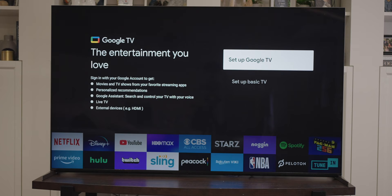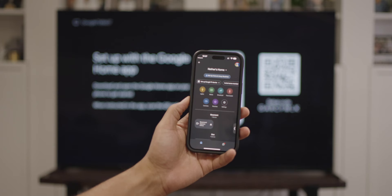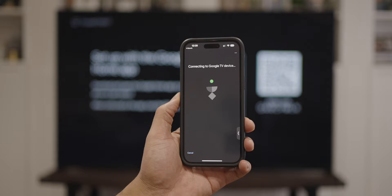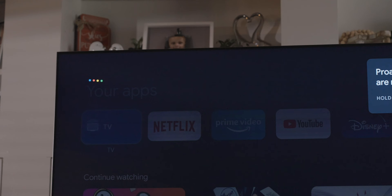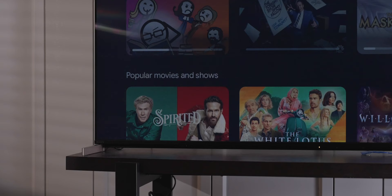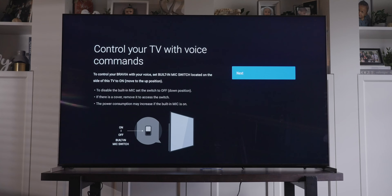This TV uses Google TV as its operating system, which I personally enjoy. I'd rather have this than Sony trying to make their own OS or even using Roku. Google TV uses Google Assistant as its backbone, allowing you to control your home if that's the ecosystem you're in. You can also control the TV with Assistant, asking it to play movies from a certain actor, genre, or title, and even ask it to do general Google stuff like checking the weather. I think Google Assistant is the best implementation of voice controls for a TV, and it continues to get better over the years — so I think that was a great move by Sony.